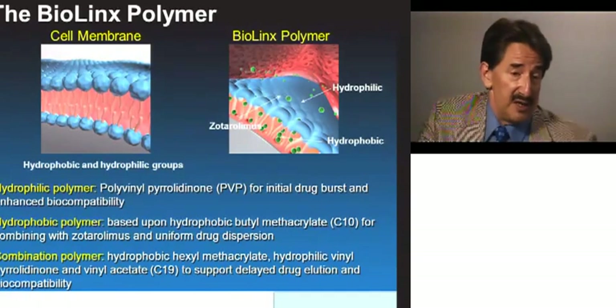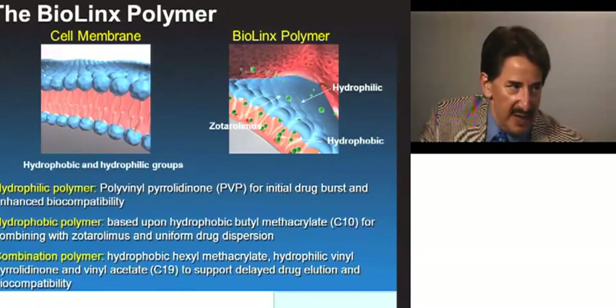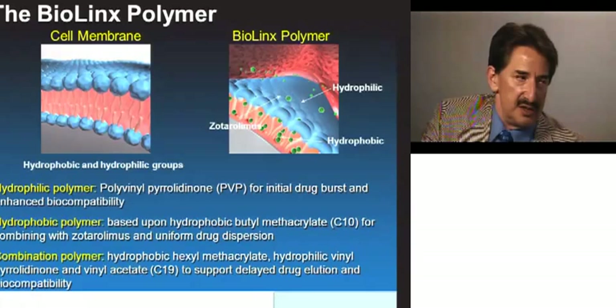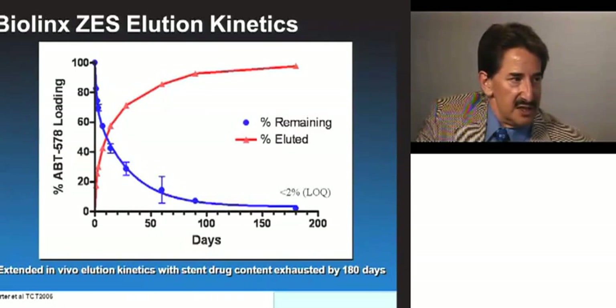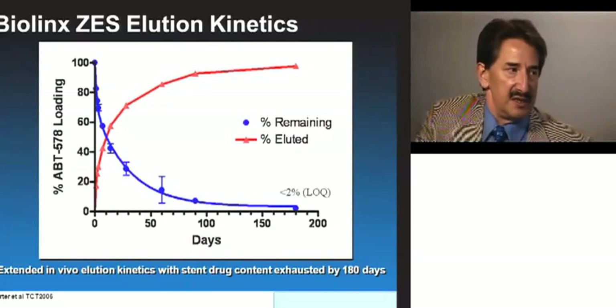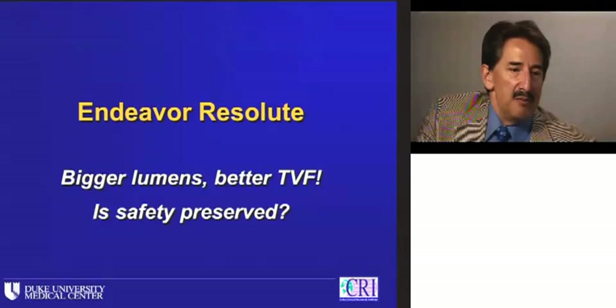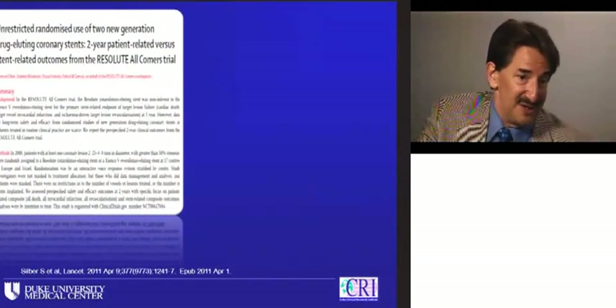Exactly. The next step — which the rest of the world has seen but not the U.S. yet — was to take this biocompatible polymer construct and manipulate its hydrophilicity and hydrophobicity so that the exact same amount of Zotarolimus is delivered over a longer period of time. That's the Endeavor Resolute. So by just changing the polymer — same stent platform, identical dose of the same drug — it changes the kinetics of drug delivery. As Ian Meredith and colleagues reported, this dramatically improved late loss.